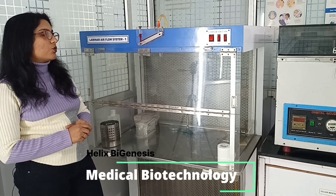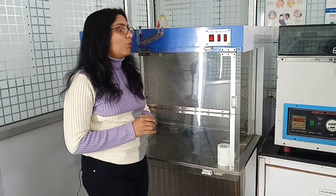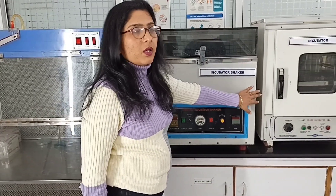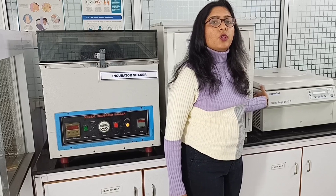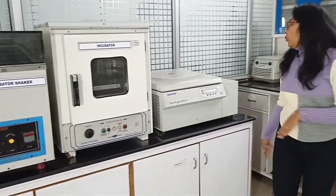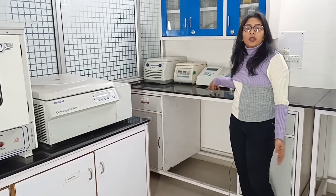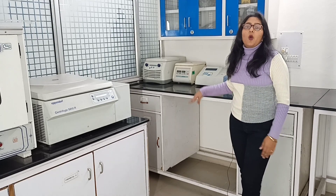Now let's move to our medical microbiology lab. Here students get a laminar airflow to perform different kinds of microbiological tests. Moving ahead, we have an incubator shaker for pure culture and an incubator for plates — both incubators are maintained at 37 degrees Celsius. We also have an eppendorf centrifuge used to centrifuge blood vials, two other centrifuges for eppendorfs, and a blood biochemistry analyzer used for different blood biochemistry tests such as LFT, KFT, HDL, LDL, and many more.